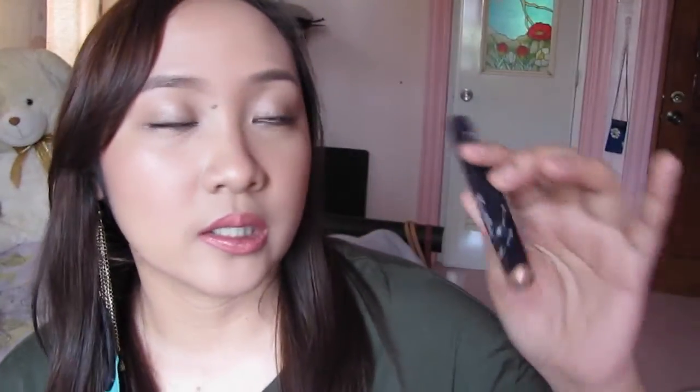I have one eyeshadow favorite. This is an eyeshadow stick by Etude House called the Bling Bling Eye Stick in the shade Ivory Baby Star 08. It's a really nice shimmery stick. I really like this — it doesn't really crease that much on me, and it lasts a long time. That's why I really like this.